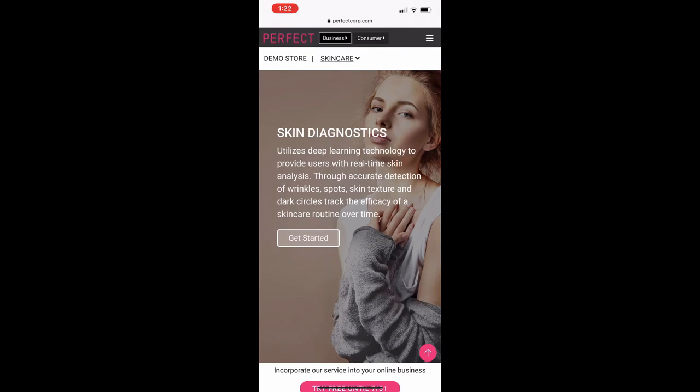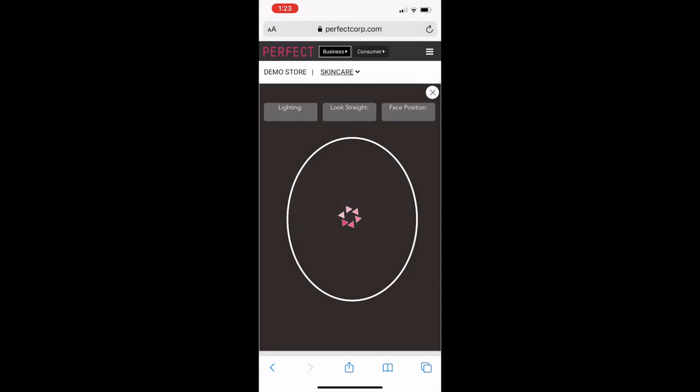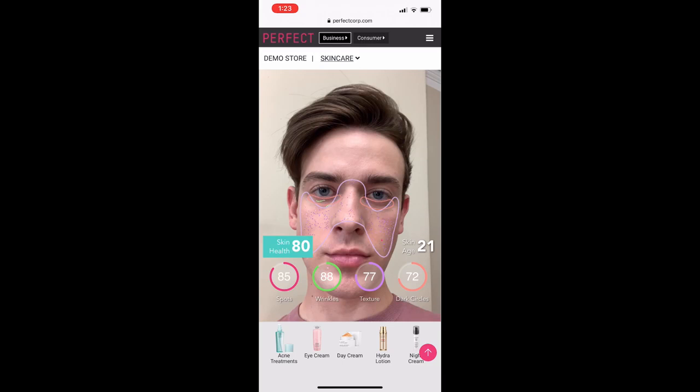Let's take a look and see how the web consultation mode for Skincare Diagnostic works. As you can see, the program captures all the texture mappings of my skin, then generates a skin health and skin score. The numbers on the bottom can be selected individually to see each of the attributes of your skin — for example, spots, wrinkles, texture, and dark circles.